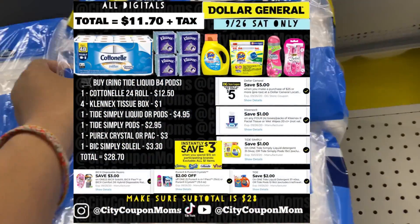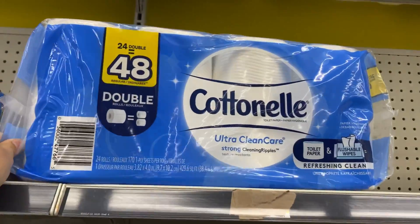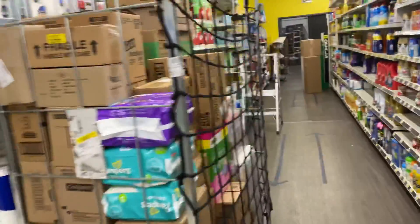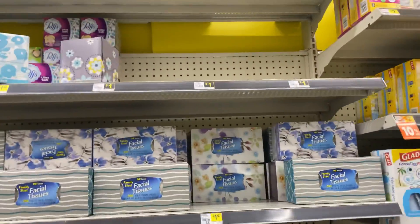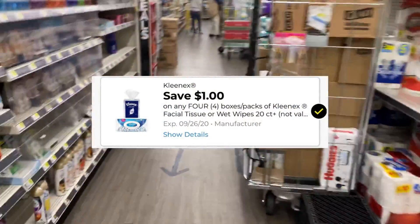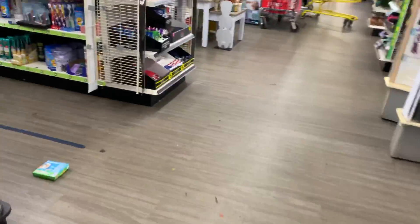The next deal is our cotton nail deal. I'm grabbing one of the 24 double-roll for $12.50 — no digital coupon for that. Then we need to grab four of the Kleenex $1 ones, but as you guys can see this store was out of stock. They only have the $1.50 ones, which you can still grab since you need four — there's a $1 digital coupon available for them.